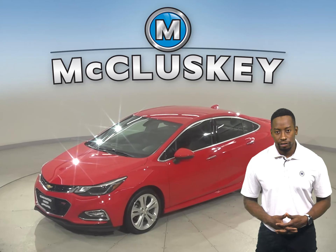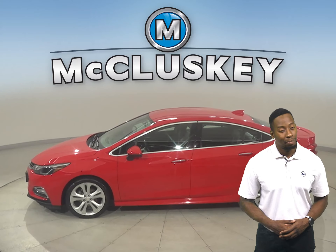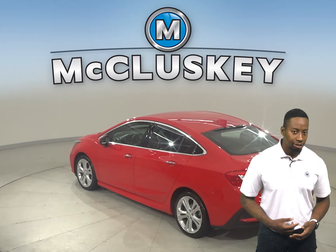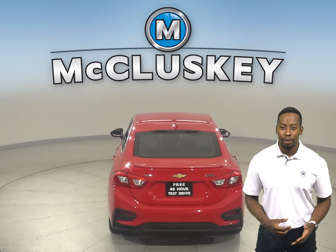Here we have a 2017 Chevrolet Cruze that's just waiting for you to come on down and try it before you buy it with our free 48-hour test drive. It's passed our 172-point inspection and has about 56,000 miles on the odometer.